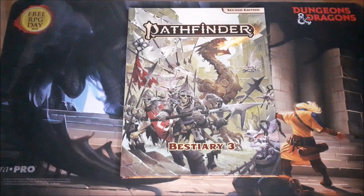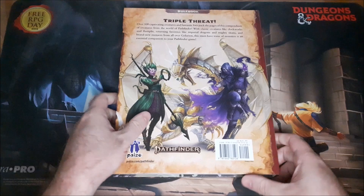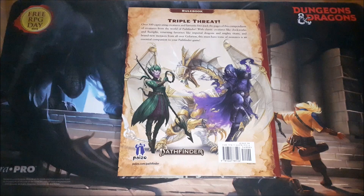There's some interesting stuff going on here. Looks like there's going to be some very interesting creatures in this book. We're just going to flip it over and take a look at the back. You get a preview of some of the different creatures, and it does say 'Triple Threat,' which makes sense — this is the 3rd Bestiary book. On the back it reads: 'Over 300 captivating creatures and fantastic foes pack the pages of this compendium of creatures from the world of Pathfinder, with classics like Clockworks and Flumps, returning favorites like Imperial Dragons and Mighty Titans, and brand new menaces from all over Golarion. This must-have Tome of Monsters is an essential companion to your Pathfinder games.'